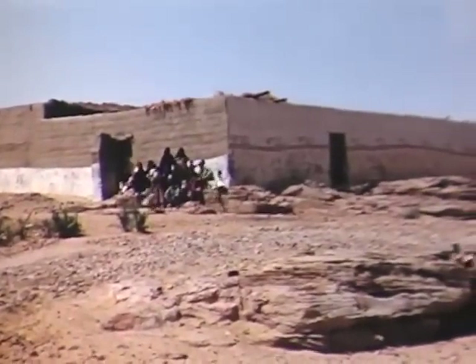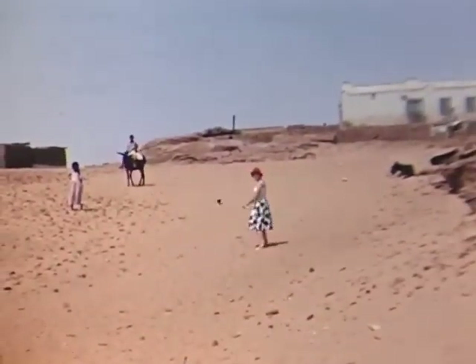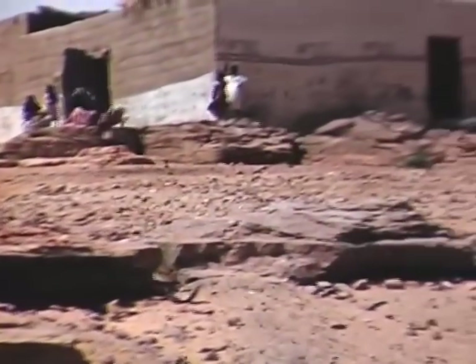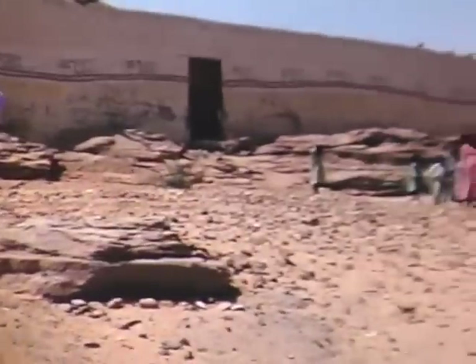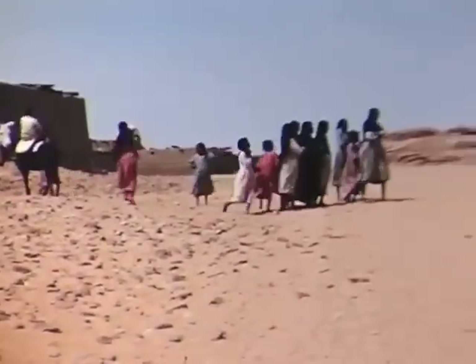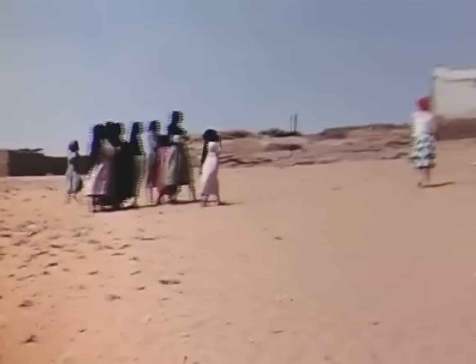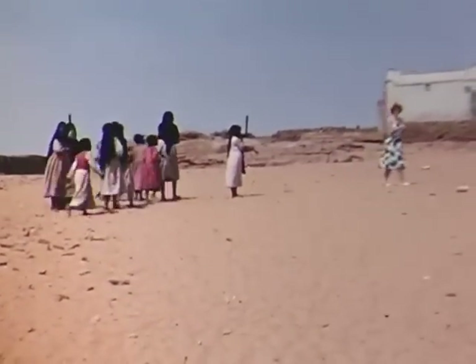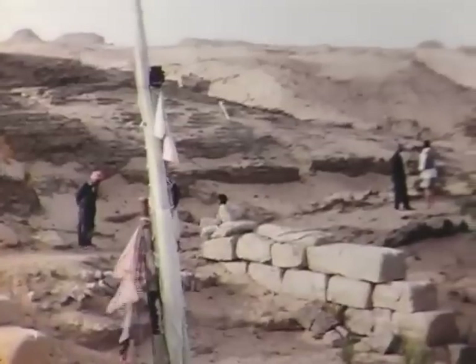Of course, many of them spoke no Arabic; they only spoke Nubian. And remember that there were virtually no men — there were women and children, and a few old men who would come back just to act as sort of village councillors.